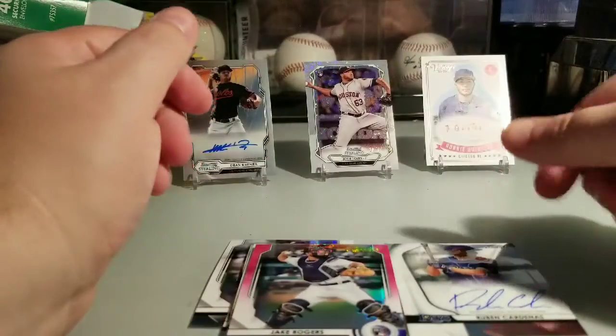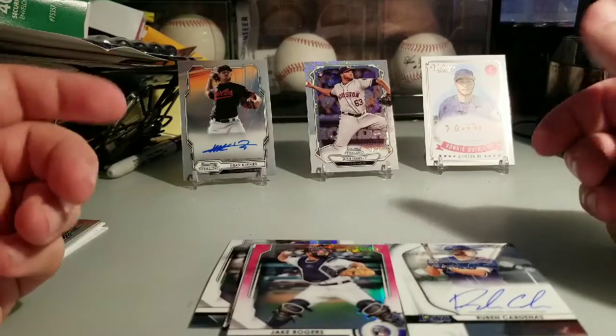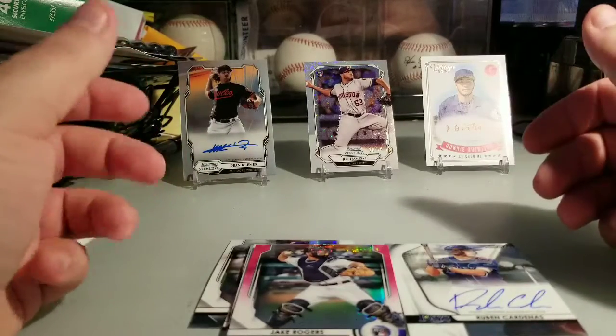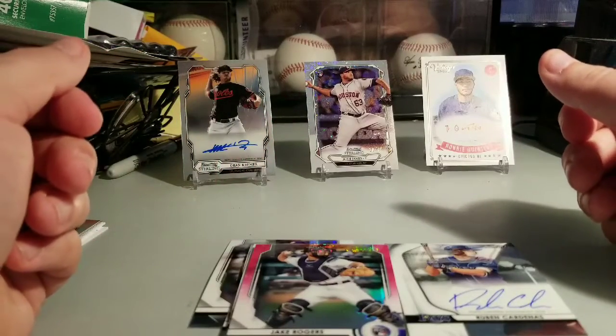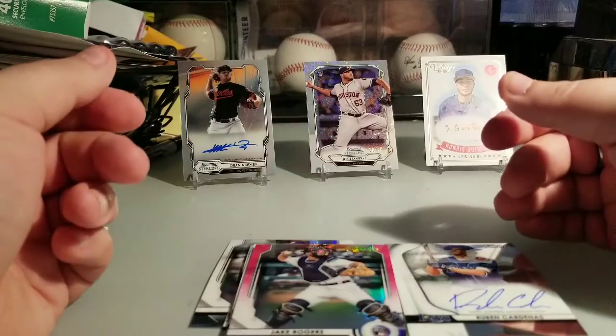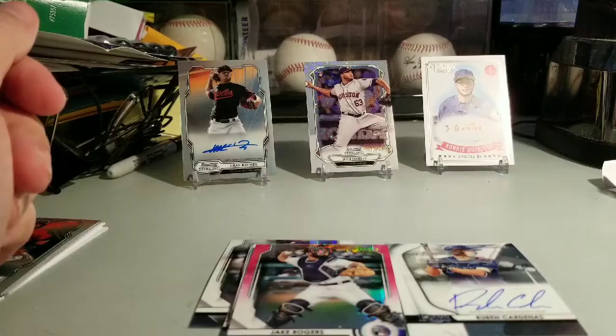Nice hit and it's a hitter, so I'll take it. Very cool. All right guys, I hope you enjoyed this little three-box mixer. I did — got some nice autos and some nice color, so I'm pretty content. All in all, not too shabby. Please stay home, stay safe, and stay healthy. I'll see you guys next time — bye bye!